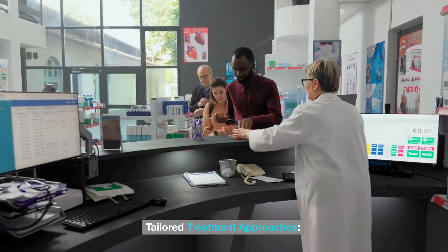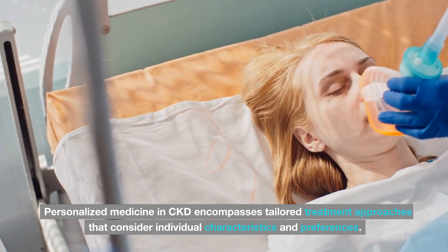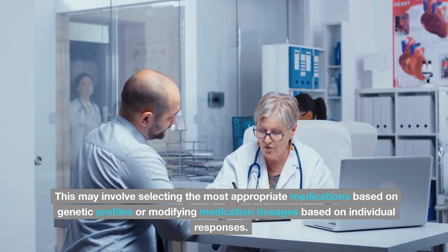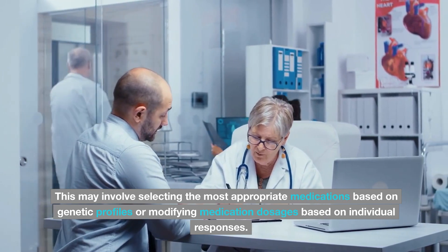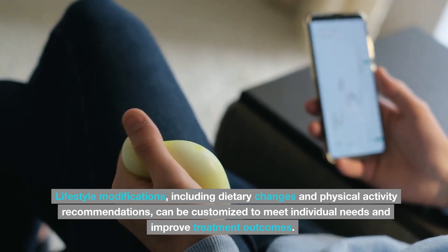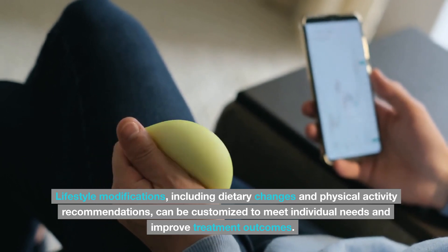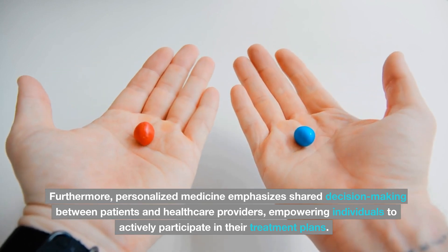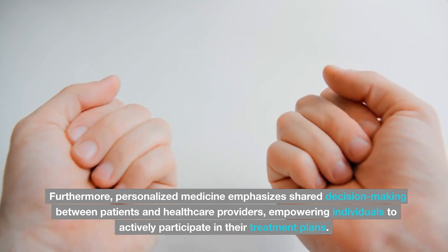Tailored treatment approaches. Personalized medicine in CKD encompasses tailored treatment approaches that consider individual characteristics and preferences. This may involve selecting the most appropriate medications based on genetic profiles or modifying medication dosages based on individual responses. Lifestyle modifications, including dietary changes and physical activity recommendations, can be customized to meet individual needs and improve treatment outcomes. Furthermore, personalized medicine emphasizes shared decision-making between patients and healthcare providers, empowering individuals to actively participate in their treatment plans.